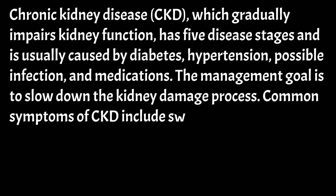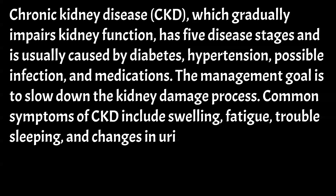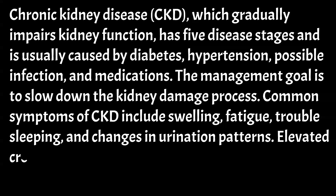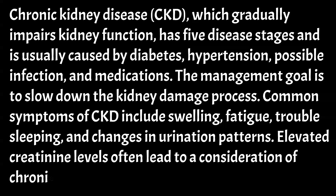Common symptoms of CKD include swelling, fatigue, trouble sleeping, and changes in urination patterns. Elevated creatinine levels often lead to a consideration of chronic kidney disease.